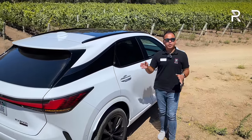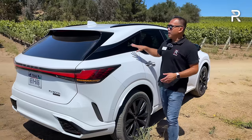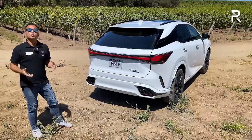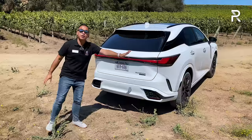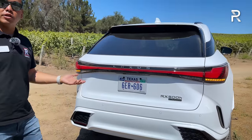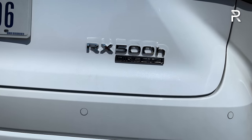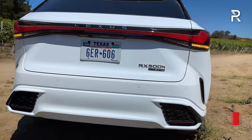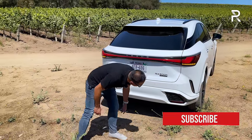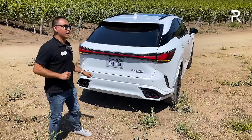The rear of the new RX features new Lexus signature design elements: a full-length light blade LED taillight, LED turn signals, and LED reverse lights. Instead of the Lexus logo, it now spells out 'Lexus' at the back — just like the new NX and LX. You can also see 'RX500H Direct 4,' the same technology found in the upcoming Lexus RZ350. The rear bumper has a more aggressive splitter, some decorative vents, and no visible exhaust tips, consistent with this being an electrified vehicle.